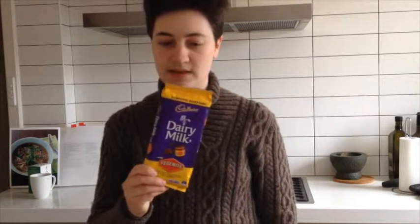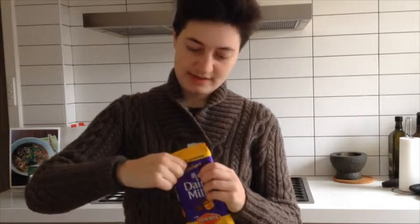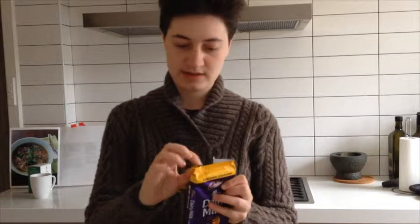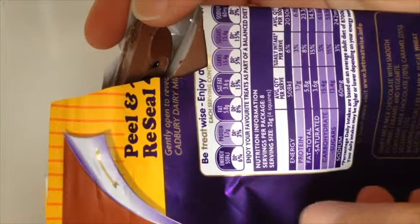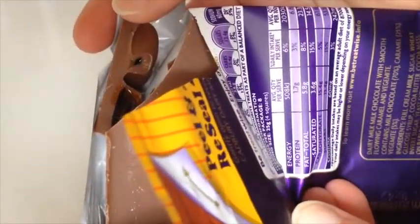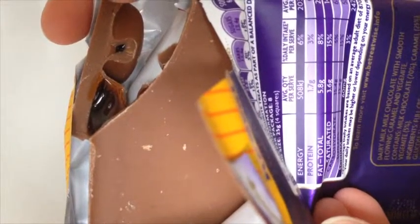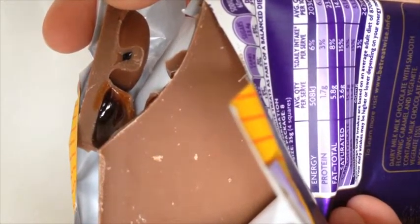Here's our limited edition Vegemite chocolate. Cadbury has decided to bless us with this new flavour. I think it's caramel — caramel with a hint of Vegemite. I've just opened the chocolate and, oh dear, I don't know whether it's our caramel centre or Vegemite. Well, we'll just have to try it.